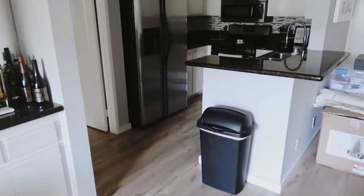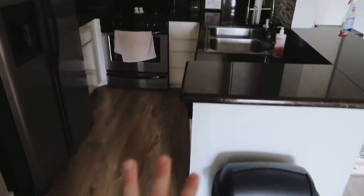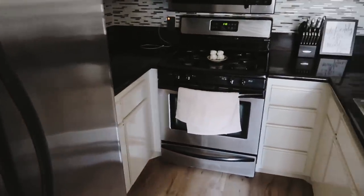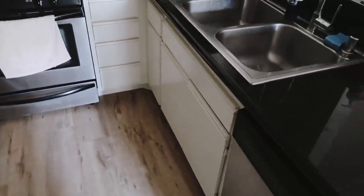Moving over to this side, this is the kitchen. It's just very, very simple — very black and white and metal. Just your basic kitchen with stainless steel appliances: the refrigerator, oven, microwave, and then tons of cabinet space. There really is a lot of space to store things in, all the way under here too. They really went all out with the built-ins for sure.